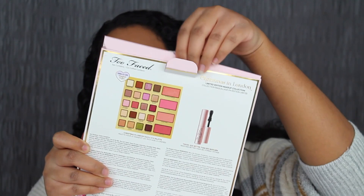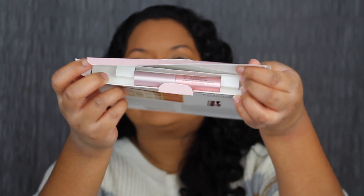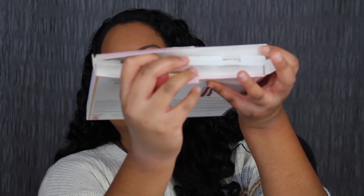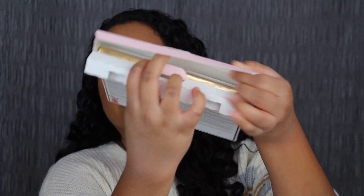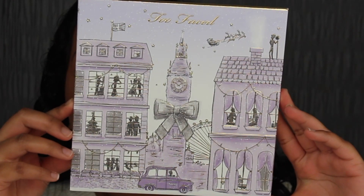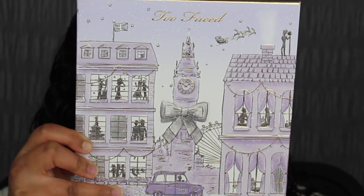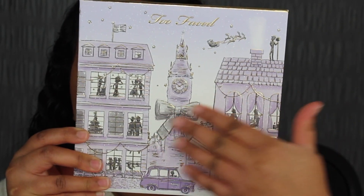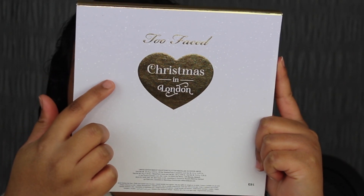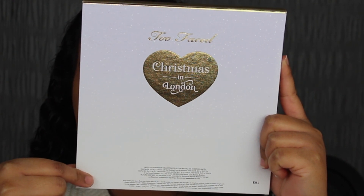It just opens up like this — there's a little peek of what's inside. First up, we have the Too Faced Better Than Sex mascara, and then there's this flap here. The actual palette is made out of cardboard. The palette itself has the same design as the outer packaging and the texture feels raised on the packaging. On the back it says Too Faced and Christmas in London. Again, it says the bulk was made in the USA but assembled in the Dominican Republic.